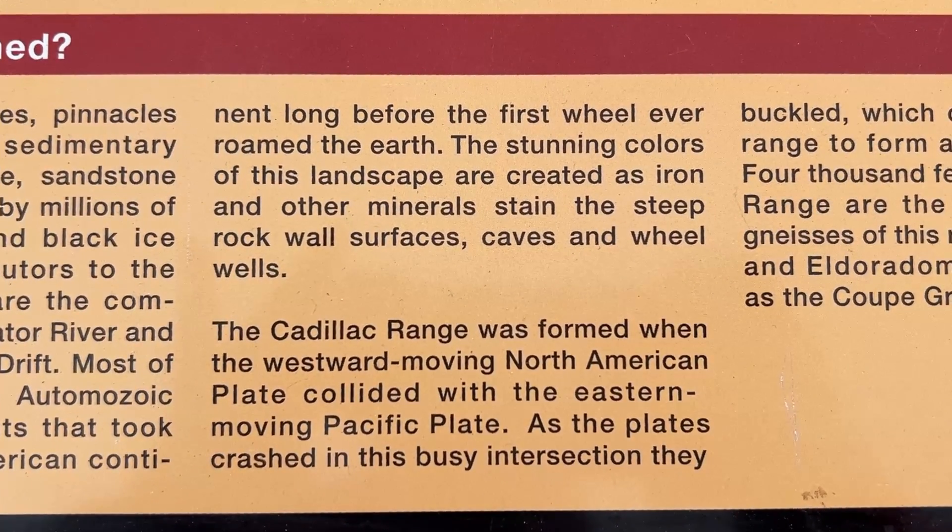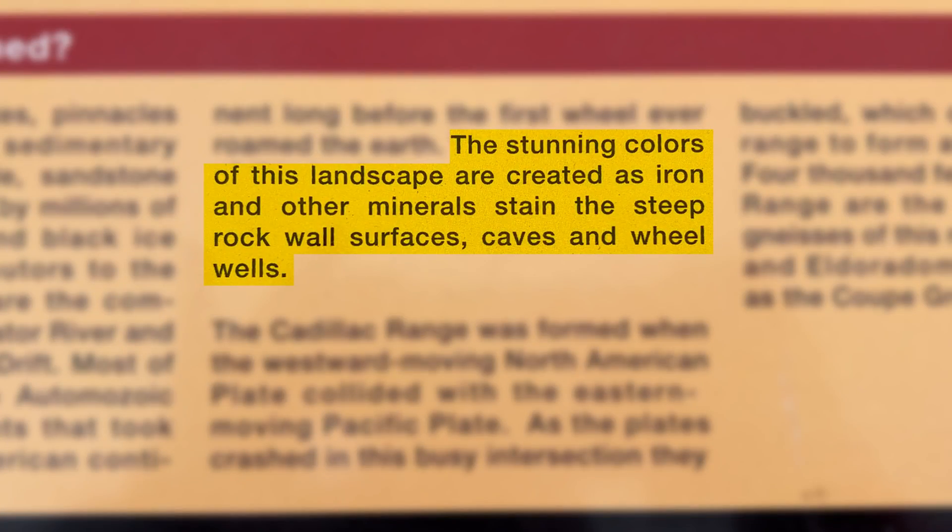The sign continues to explain that the stunning colors of this landscape are created as iron and other minerals stain the steep rock wall surfaces, caves, and wheel wells — which we'll circle back to later.